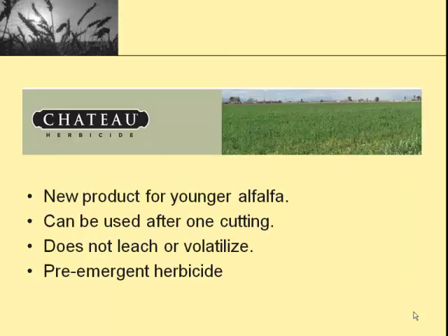We'll start off with Chateau. Chateau is a fairly new product for the alfalfa market. It's been out for a few years in some of the vegetable crops and berry crops, and it's now labeled for alfalfa. It can be used on younger alfalfa. The label says it can be applied to established alfalfa — their definition of established is it's had one cutting. If you've straight-seeded alfalfa and had one cutting, you can use Chateau. It does not leach or volatilize, so it's very safe environmentally. But it is a pre-emergent herbicide — it's not going to kill weeds that are already up and growing.